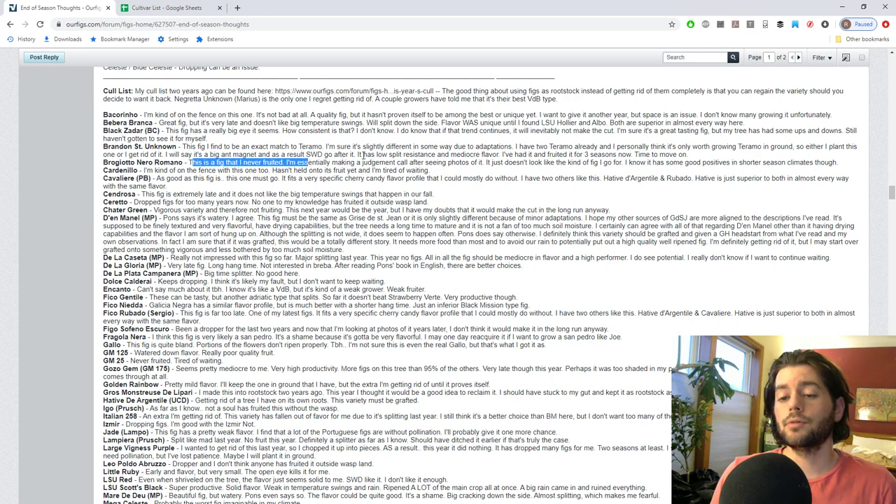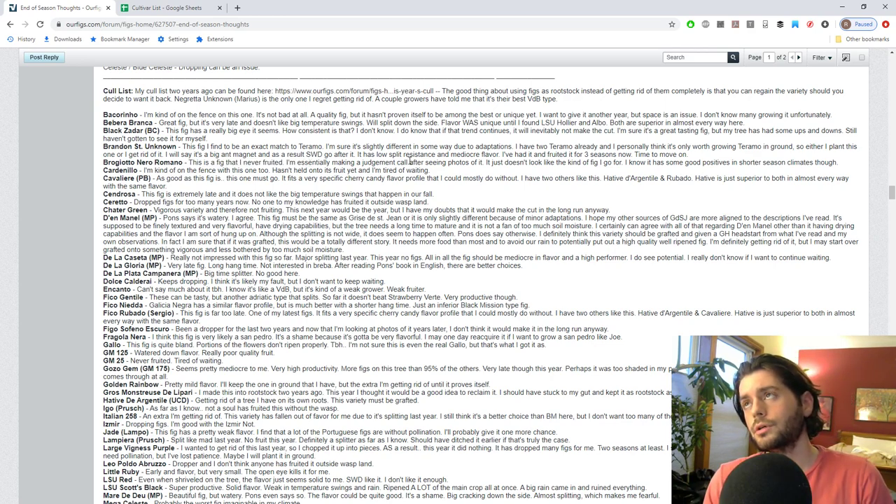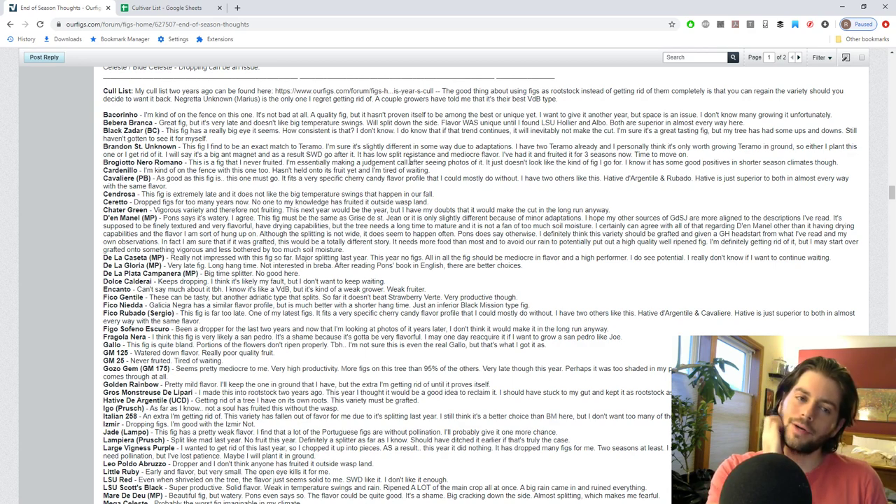Rogiotto Nero Romano is a fig I just never fruited. After looking at photos of where it was grown, it should look a lot nicer, but it doesn't really look like a fig I'd enjoy anyway. It seems more suited to cooler, shorter-season climates - which was actually the biggest reason I picked it up. But I'm not really willing to wait for this one because it doesn't look like it's going to make the cut, and knowing what I know now I probably never would have acquired it.